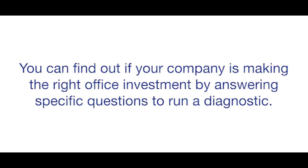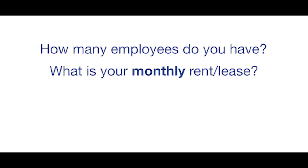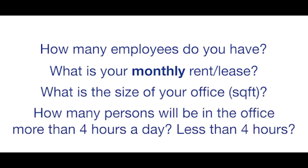The next step is to run a diagnostic that can provide you with unbiased, informative input. The diagnostic includes questions like: How many employees? What is your monthly rent or lease? What is the term? Currently, what is the size of your office? How many persons will be in the office more than four hours a day? How many persons will be in the office less than four hours a day? And so on.